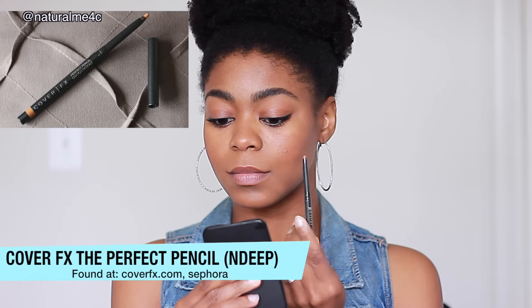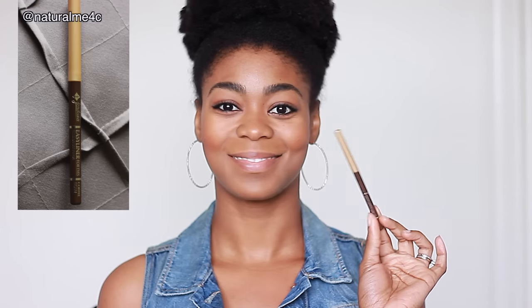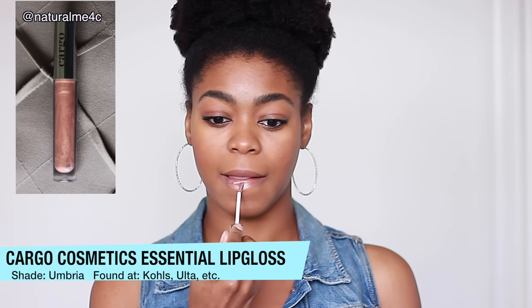For my lips, I'm using three things. First, I'm using my Cover FX Perfect Pencil to outline my lips — this makes them appear fuller and more defined, and with Cover FX's staying power, it isn't going anywhere. Then I'm using Jordana Easy Liner for Eyes in the shade Coffee Bean to define the inside of my lips. Although it's technically an eyeliner, the color is perfect and the ingredients are pretty much the same. Finally, to complete this natural look, I'm using Cargo's Essential Lip Gloss in the shade Umbria — velvety smooth, long-lasting, the perfect finishing touch.